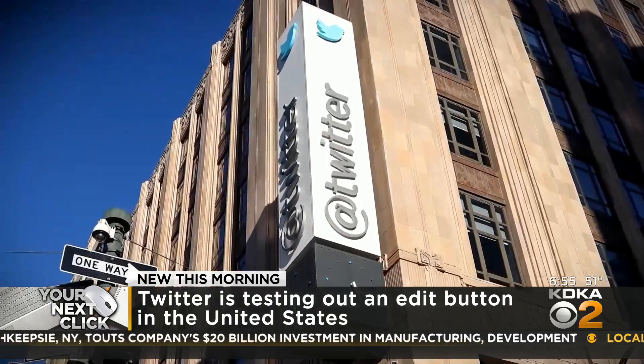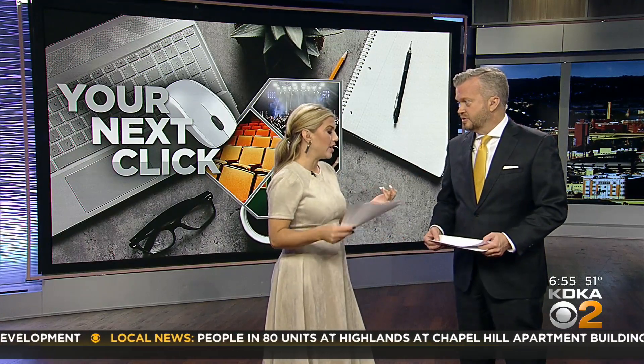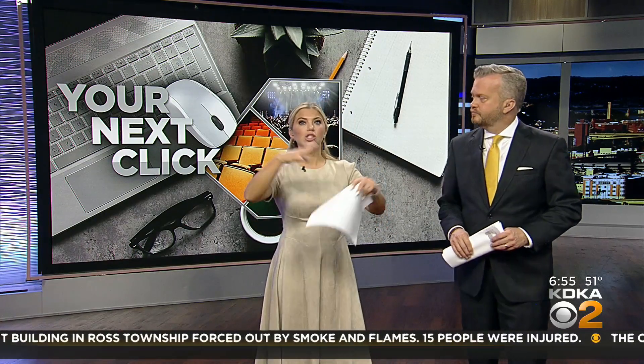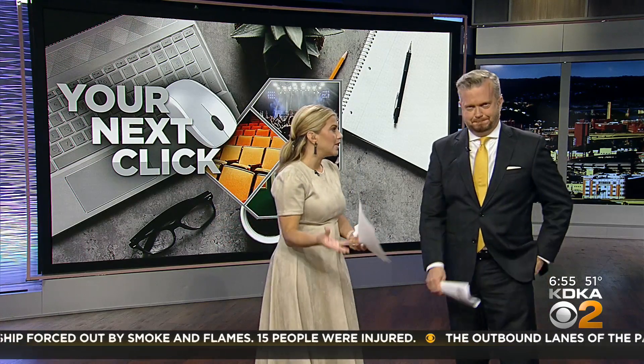Right now you have to pay to be part of the service. Hopefully at some point they make it free to everybody on Twitter. We know that you can edit on Facebook and on Instagram, but on Twitter this is just for paid subscribers, and this is all in addition to what's swirling around Twitter and Elon Musk.